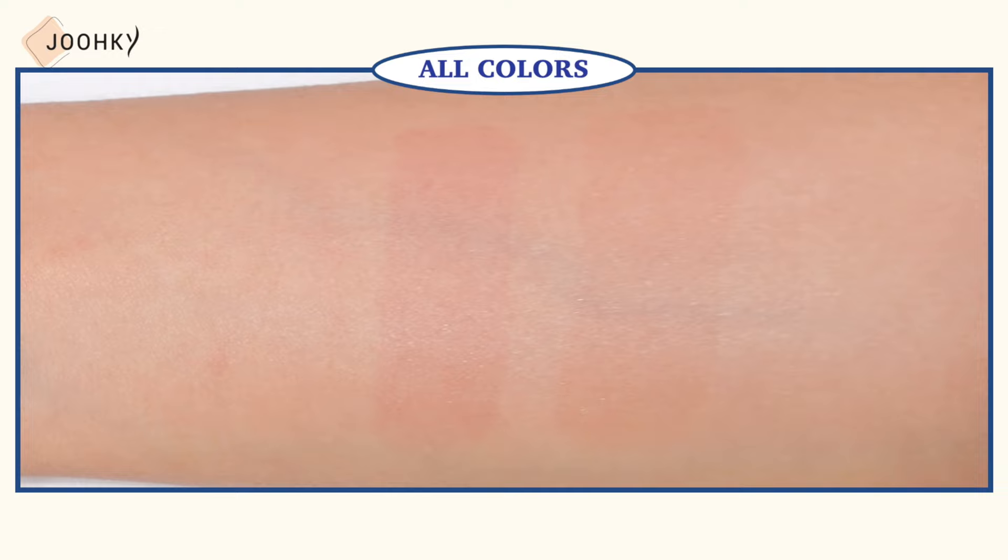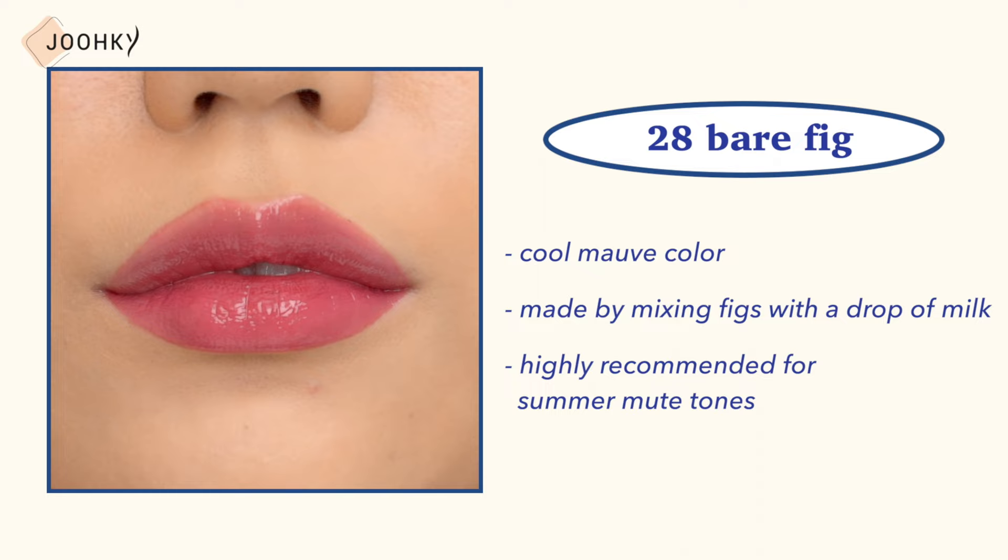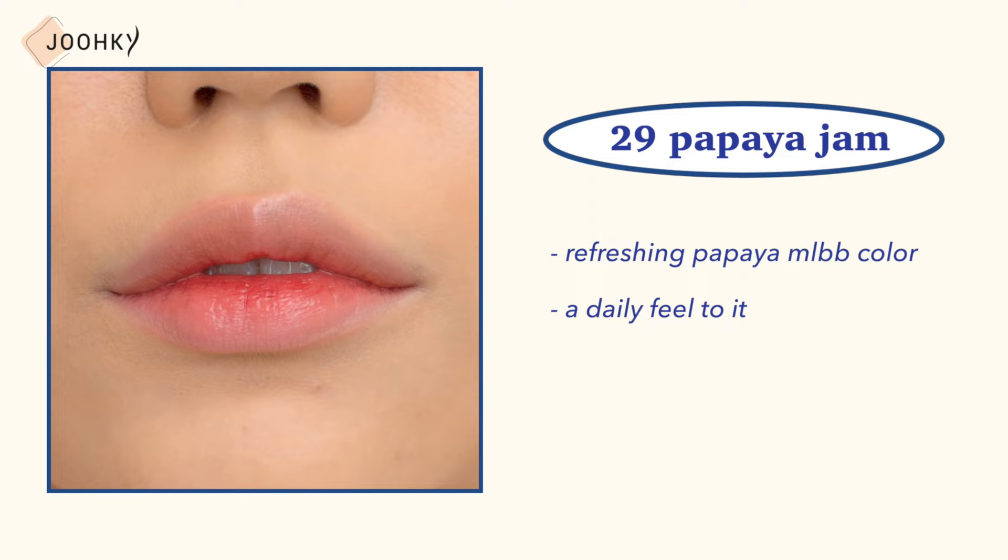Number 28, Bare Fig: this is a cool muff color made by mixing figs with a drop of milk, highly recommended for summer mute tones. Number 29, Papua Jam: this is a refreshing Papua MLBB color with a daily feel to it, highly recommended for those who are mute autumn.